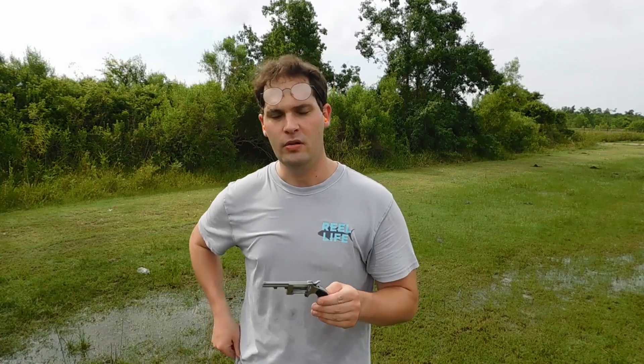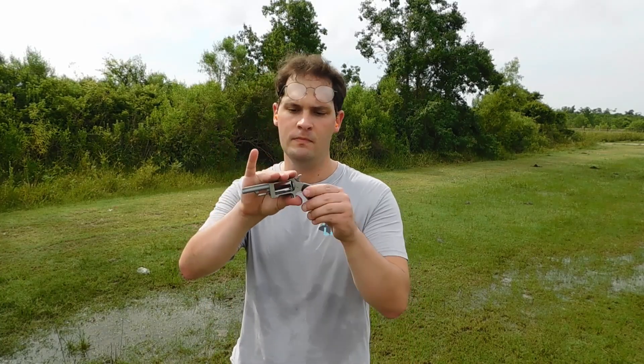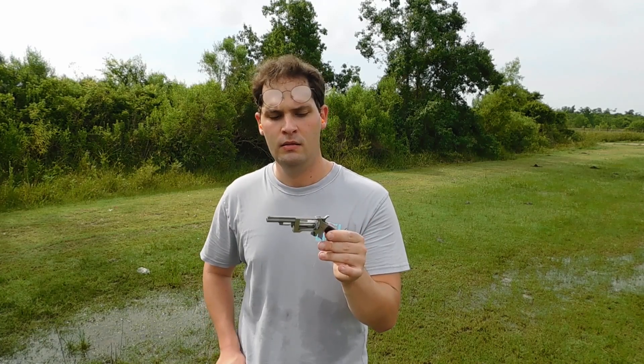Hey guys, this is James and today I'll be having a look at the 22 Long Rifle versus the 22 Magnum out of a handgun. In this particular case I have a North American Arms Sidewinder in both 22LR and 22 Magnum with a 2.5 inch barrel — a little bit of a happy medium between the small snub-nose barrels found on many defensive carry guns and the larger ones. With that said, let's get started.